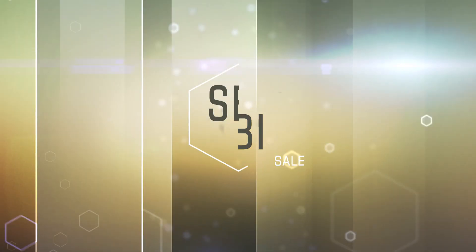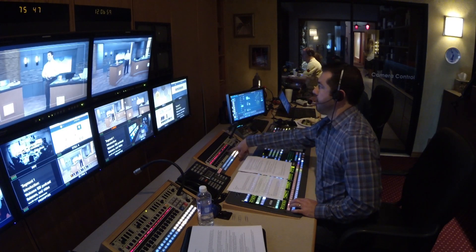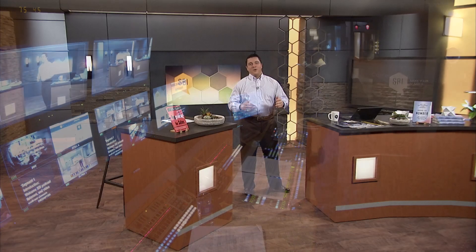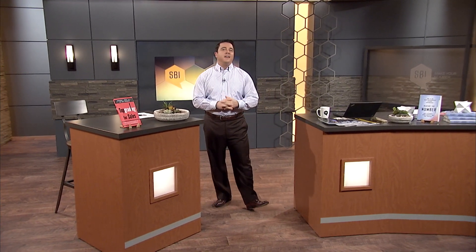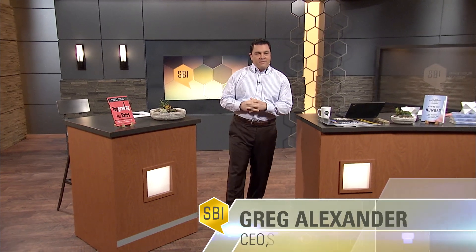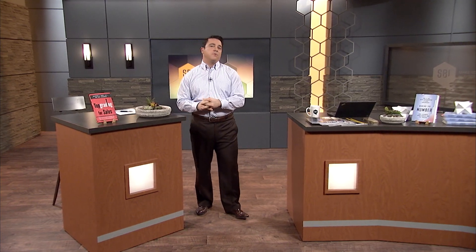Welcome to the SBI Podcast, offering CEOs, sales and marketing leaders ideas to make the number. Welcome SBI podcast listeners and video podcast viewers. My name is Greg Alexander and I'm the CEO of SBI, a sales and marketing consulting firm dedicated to helping you make your number. This is the weekly SBI podcast and its purpose is to help you make your number by getting your peers to share with you how they make theirs.